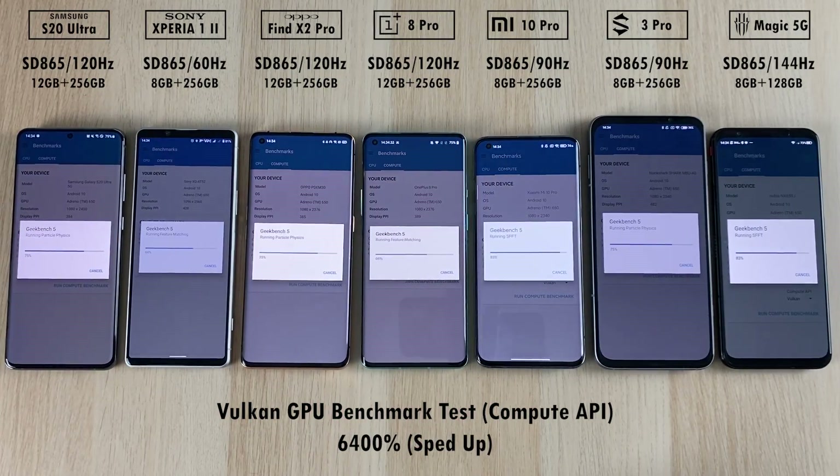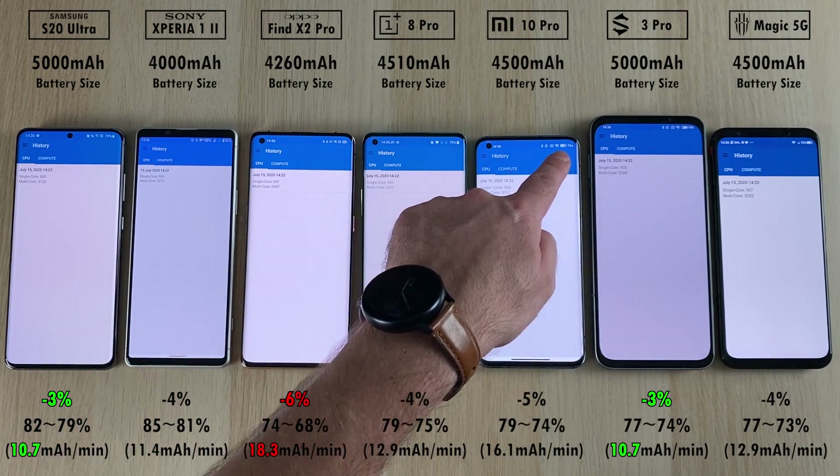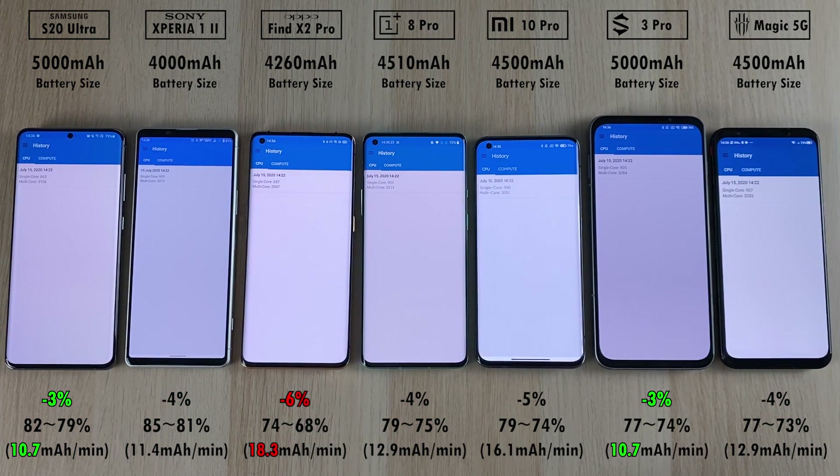Looking at our battery drain results: the S20 Ultra and the Black Shark 3 Pro both tied for best battery drain at 3%, with the best rate of 10.7 milliamp hours per minute. The worst is the Oppo with minus 6% and 18.3 milliamp hours per minute. The Sony Xperia 1 Mark II didn't do a bad job considering it has a 4K panel.